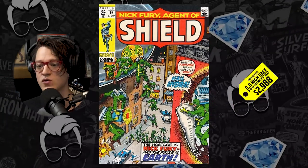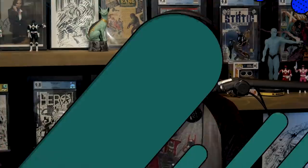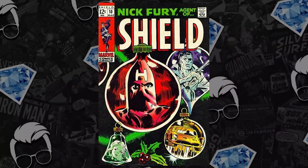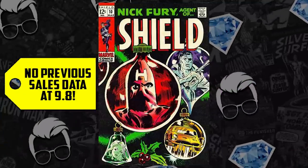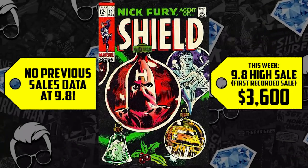At number five: Nick Fury Agent of Shield issue number 10 — only one graded at 9.8 on the census to date. When it hit the market it sold for more than the prior number on the list, selling for $3,600. That makes sense being that it's the only one in existence.